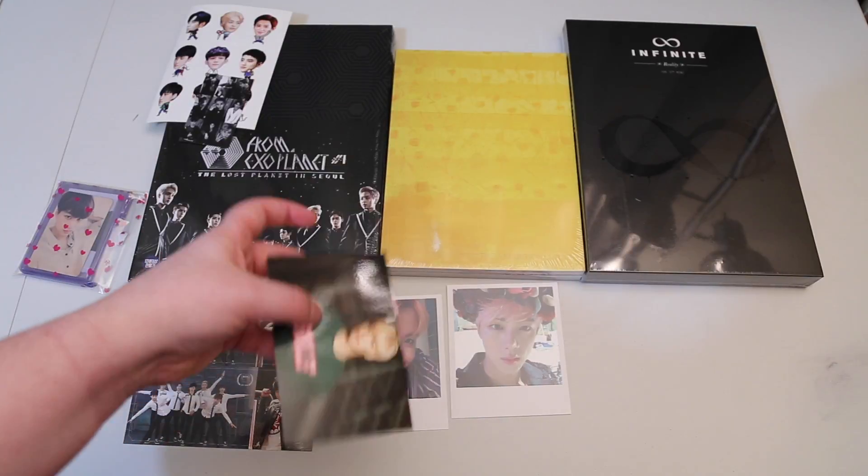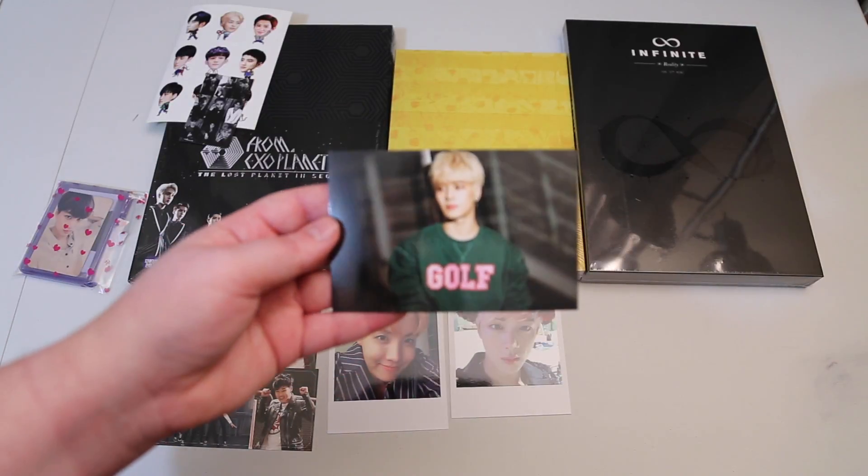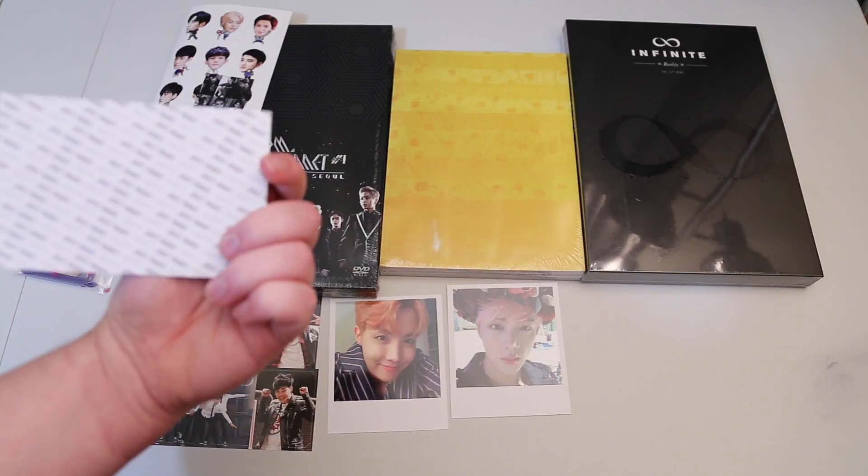And then I got Jackson's card — I think this is from Just Right.